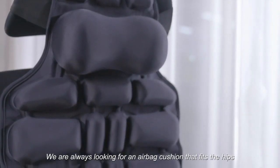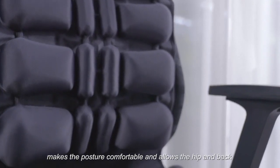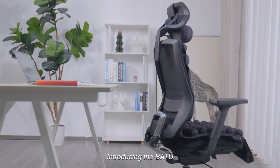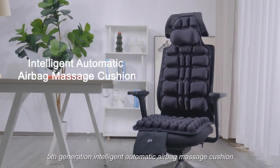We are always looking for an airbag cushion that fits the hips, back, and neck — one that makes the posture comfortable and allows the hip and back to do aerobic exercise. Introducing the JFT 5th Generation Intelligent Automatic Airbag Massage Cushion.